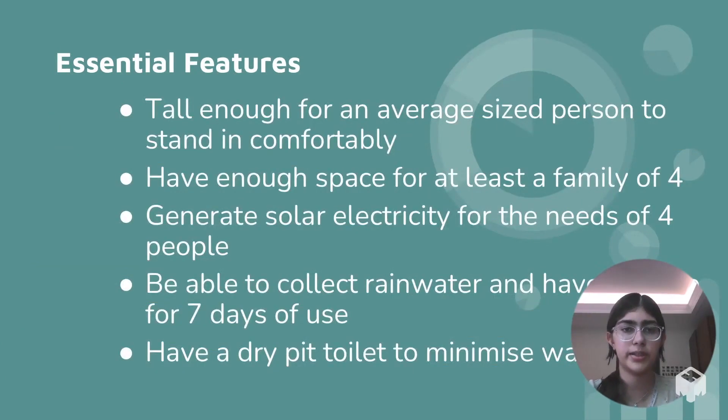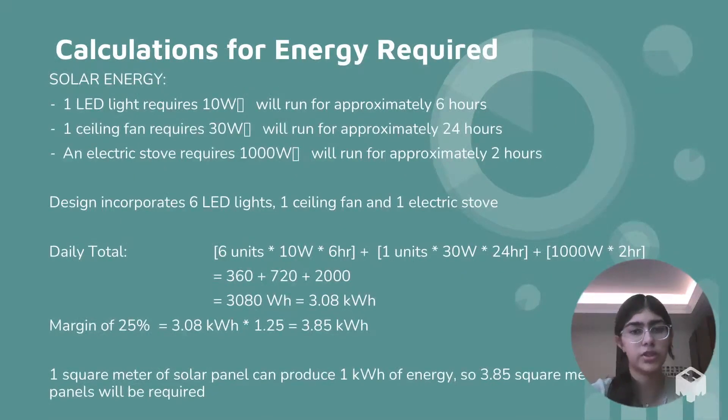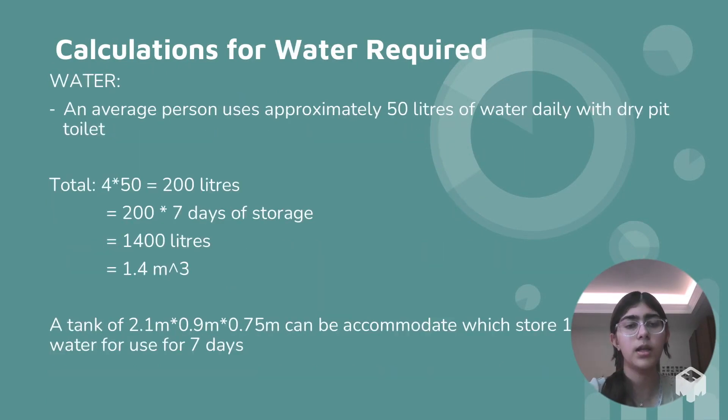The key features in the design include the structure being tall enough for an adult male to stand, and having an area for rainwater collection with dry pit toilets. For a four-person shelter, I calculated the solar requirement to be around four square meters of solar panels, and calculated the water tank size needed to store water for four people for seven days.